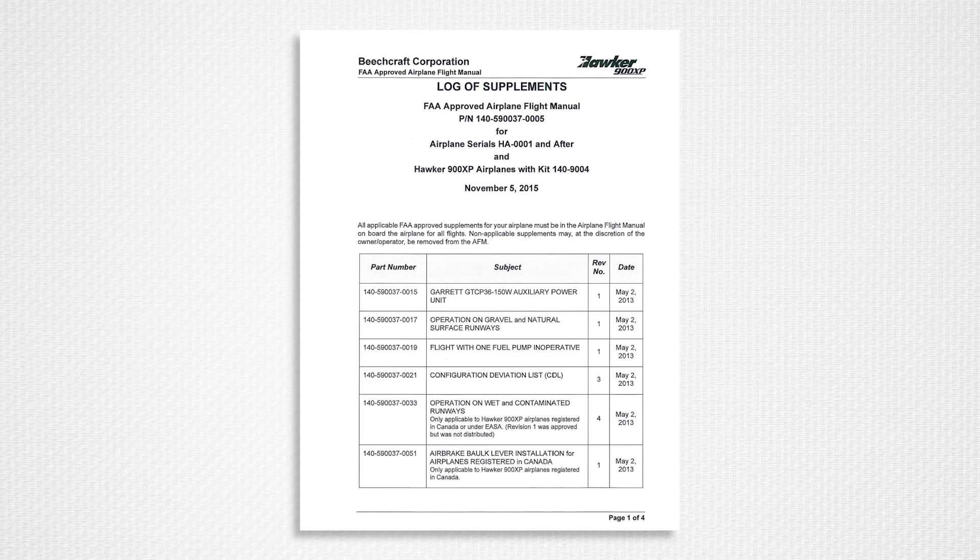Both flight manual standards contain a supplement section. For the ProLine 21 manuals, all published supplements are made available as a supplements pack, but only those applicable to equipment installed in a specific airplane need to be retained in the customer's flight manual. There is a note to this effect in the supplement index.